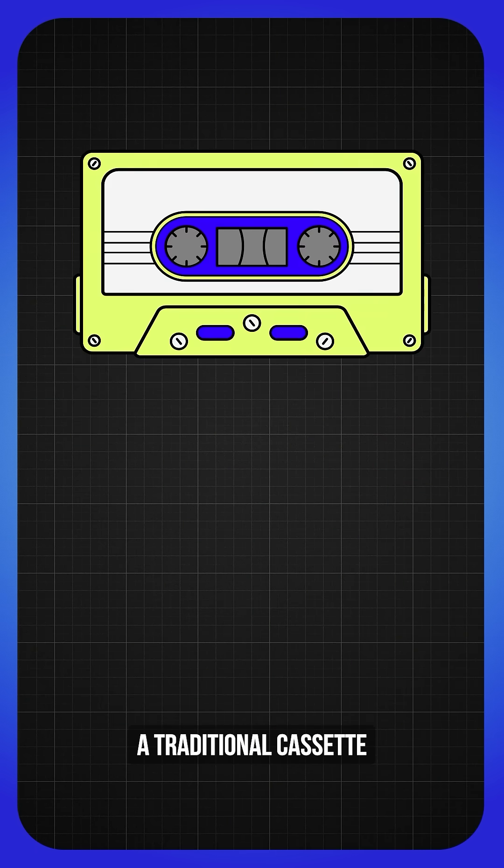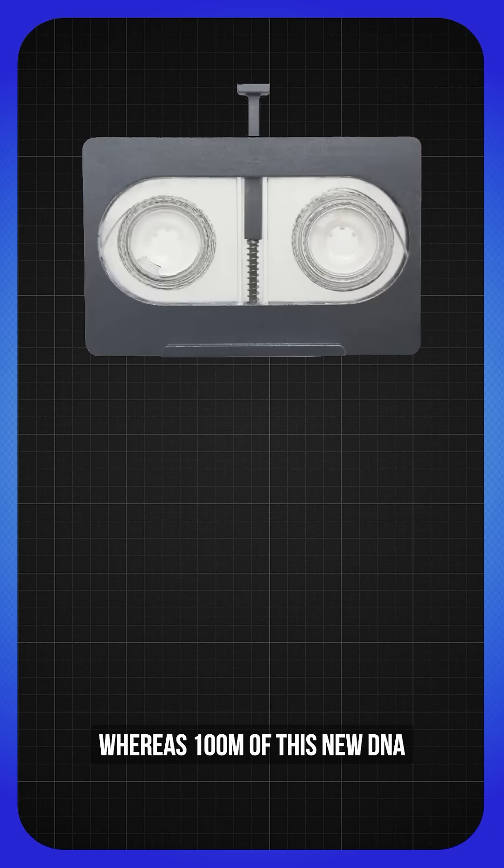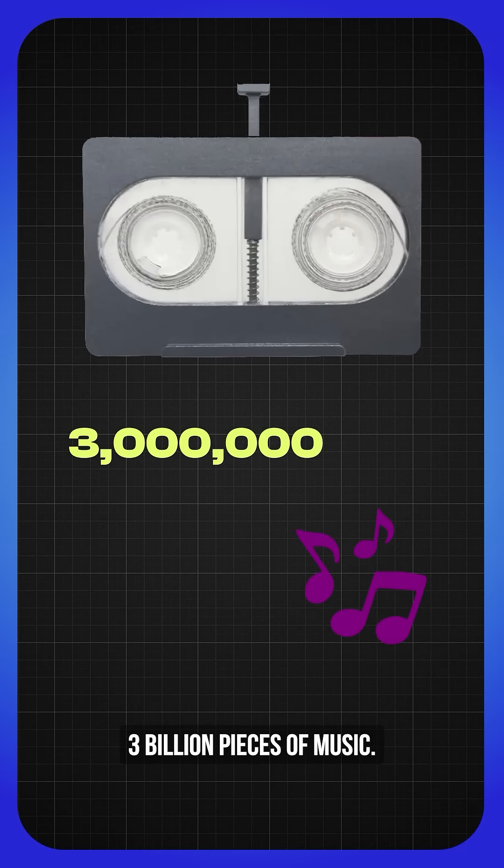For context, a traditional cassette tape can store about 12 songs on each side, whereas 100 meters of this new DNA cassette tape can theoretically hold more than 3 billion pieces of music.